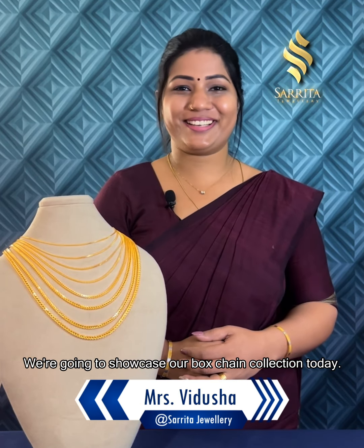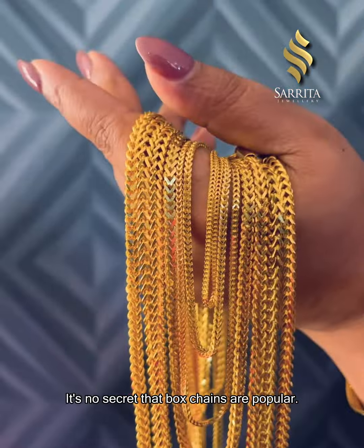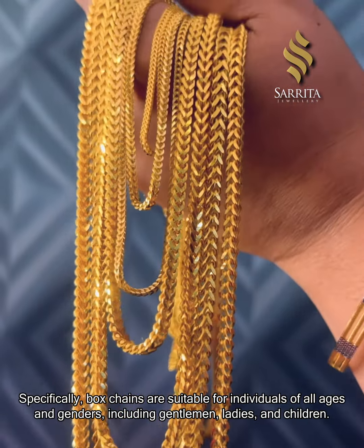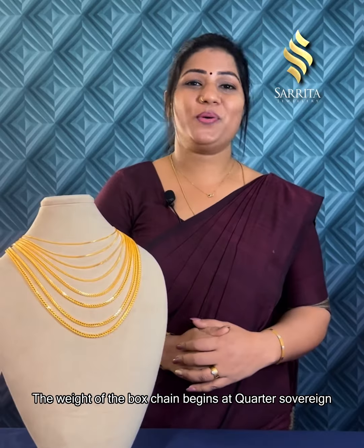We'll tell you how much you want to watch. Especially females, ladies, and kids. Because you know how to do the box chain — the box chain is mostly sustainable.